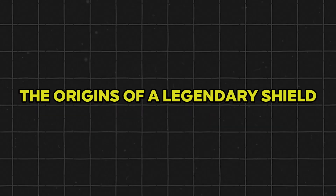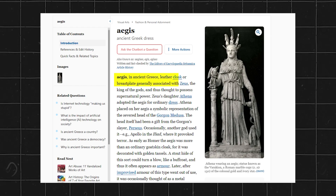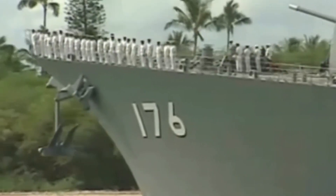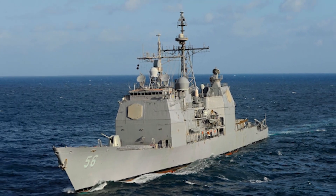The origins of a legendary shield: the name Aegis traces back to Greek mythology, a fabled shield used by Zeus. For the Navy, Aegis is a nod to a protective network that began its life in the 1970s as an advanced ship combat system aimed at defending vessels from aircraft and cruise missiles. Initially deployed on Ticonderoga-class cruisers in the early 1980s, Aegis integrated sensors, computers, software, and weapon launchers into a seamlessly coordinated system.